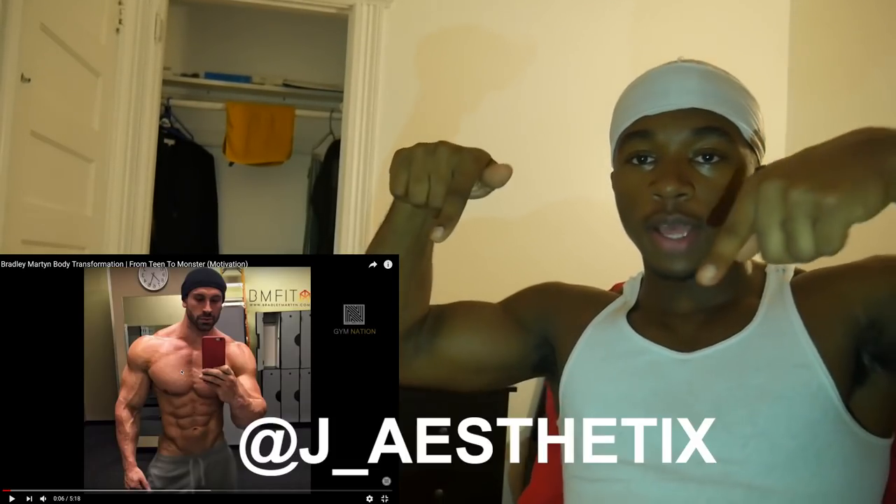What's up guys, Jay Aesthetics here back with another video. Why did my foot decide to itch right when I want to start? I just scratched myself. Anyways, back with another video. Today we're doing another steroids and natural video. I asked y'all what you wanted to see on Instagram — you should go find me on Instagram, it's Jay underscore aesthetics.